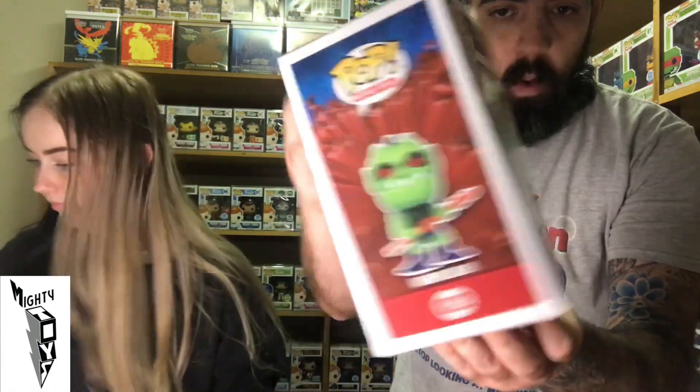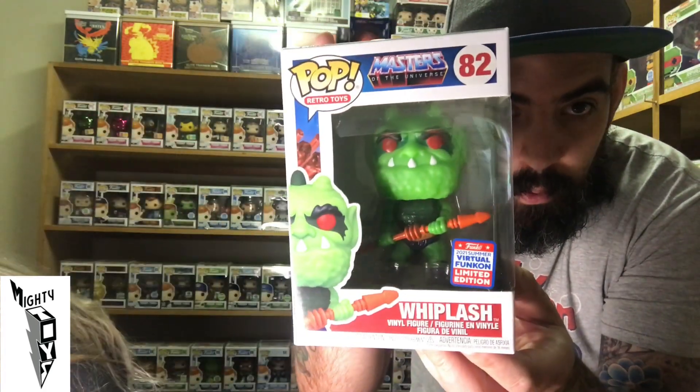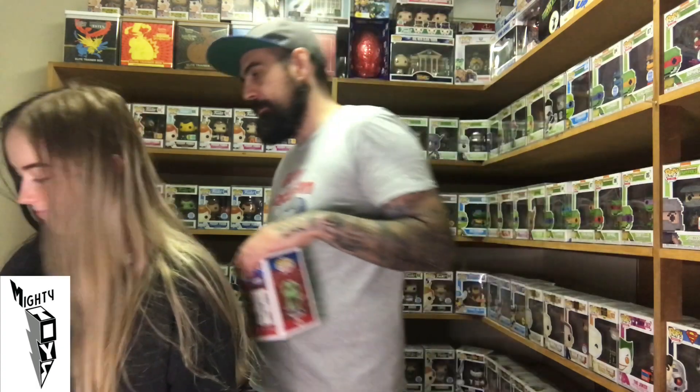I've got Whiplash from Masters of the Universe. This guy's pretty cool — I love the green. He looks awesome. And I see Skeletor — he looks sick. Got his sharp teeth out, he's ready for battle. Very cool looking Pop.